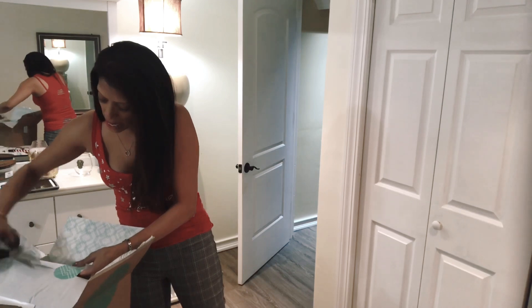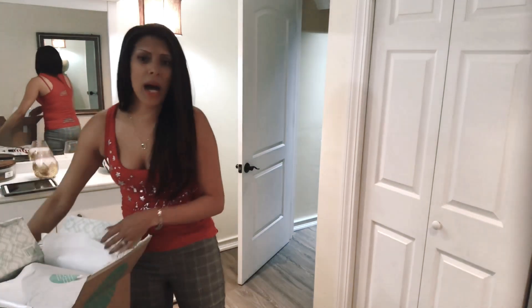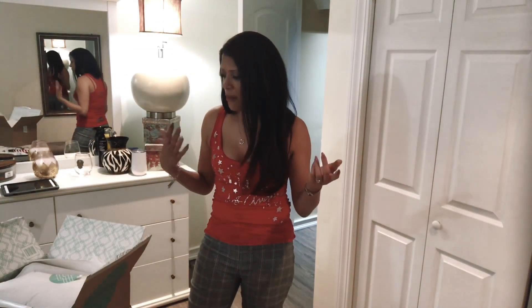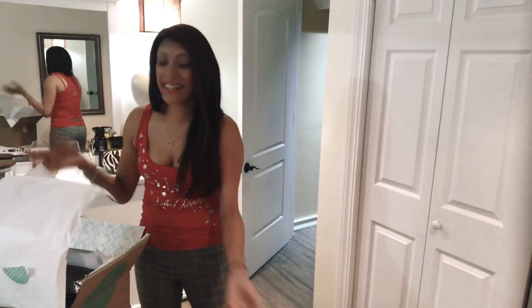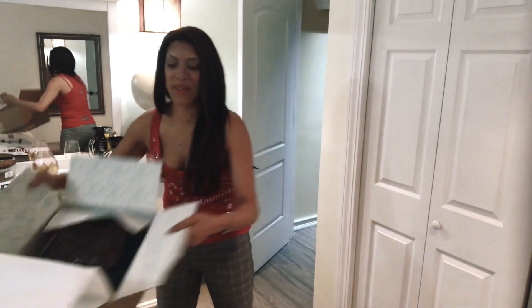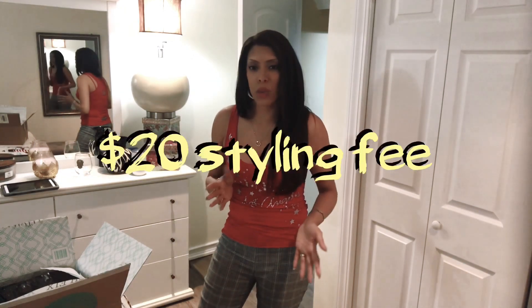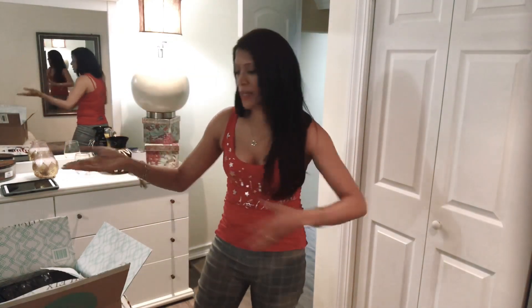Stitch Fix is a subscription box service that will send you — I think I get about five items each month. You can schedule to get them once every two weeks, once a month, once every three months. The pricing is around $20 to $25 a month, and that amount goes towards anything you decide to purchase.